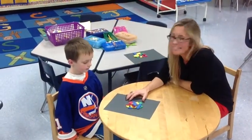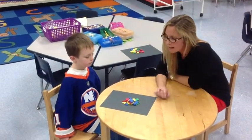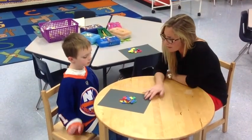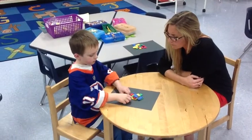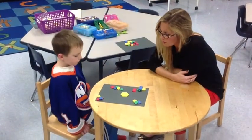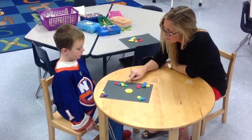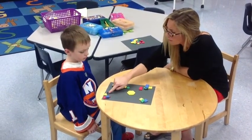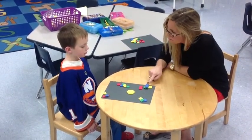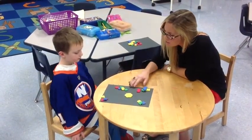Hi, I'm sitting here with Luke from Mrs. Justina's class. We've been working on how to sort shapes in kindergarten. Luke has a group of objects. Luke, can you think of a way that you might sort these objects? Okay, show me. Excellent job. Now Luke, can you tell me a little bit about how you sorted these objects? By shapes. Excellent. So what shape is this? Circles. What about this one? Triangles. How about these? Squares. Rectangles. And what about this one? A hexagon. Excellent job, Luke.